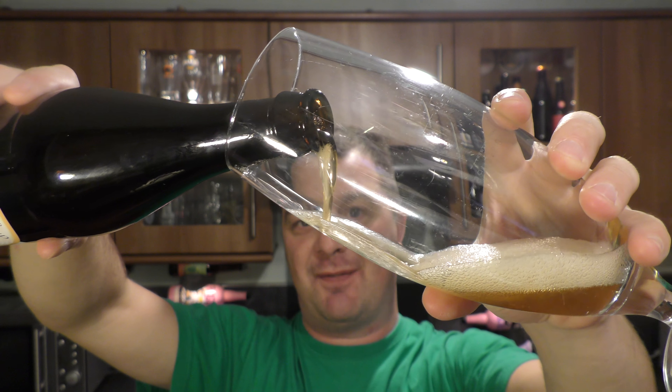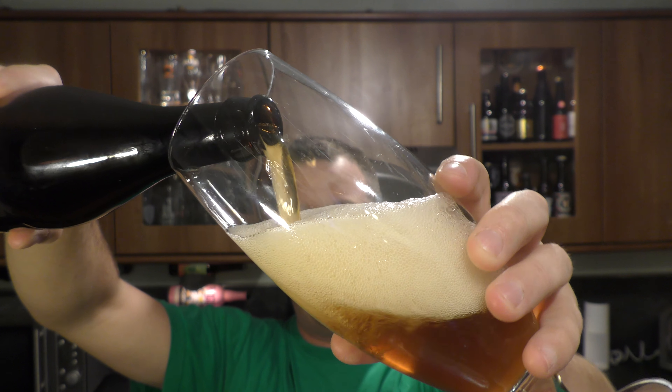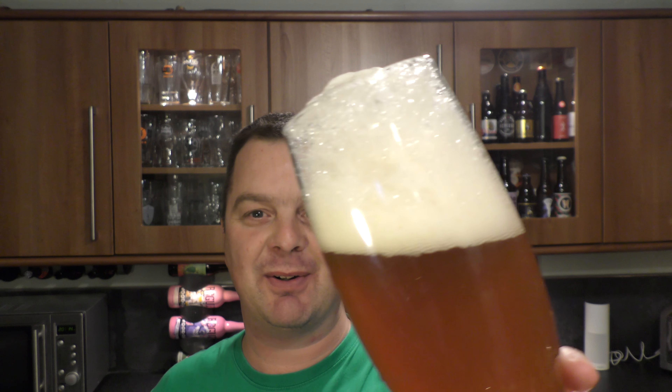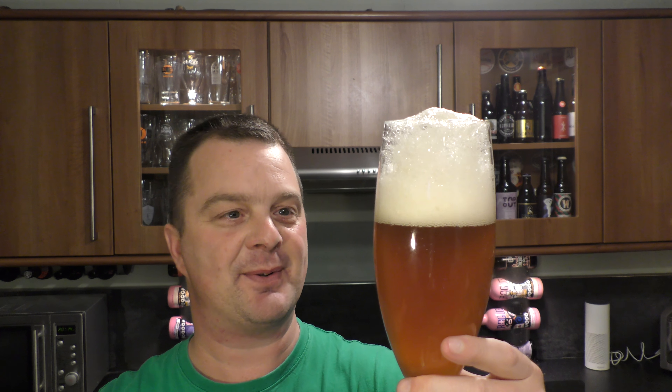It certainly is a bit of a lively beer. It was quite lively — the beer was kind of spouting out the top a little bit. I managed to get some more beer into the glass while we were away. That's all sorted now, it's gone away.